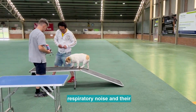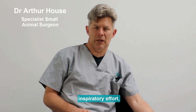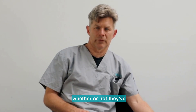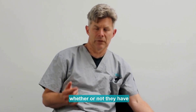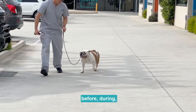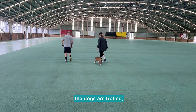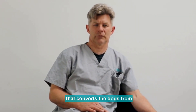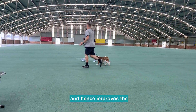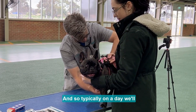We assess the dogs' respiratory noise and inspiratory effort, whether or not they have respiratory distress, dyspnea, whether or not they've collapsed, and whether or not they have concurrent symptoms such as regurgitation. We assess those factors before, during, and after a three-minute trot. The dogs are trotted, which converts them from closed-mouth breathing to open-mouth breathing, improving the evaluation and accuracy of the assessment.